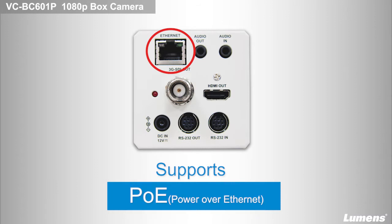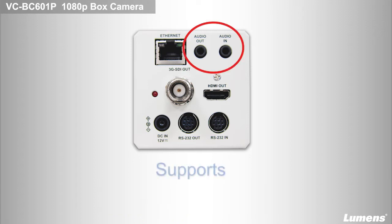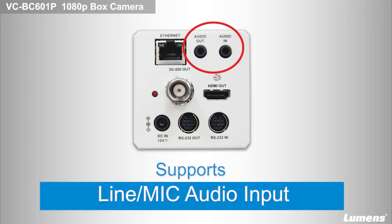With Power over Ethernet technology, you are capable of transporting data, power, and control with only one Ethernet cable, making installation easy. The VC-BC601P supports line-in and mic-in that can provide a complete audiovisual experience for your video production.